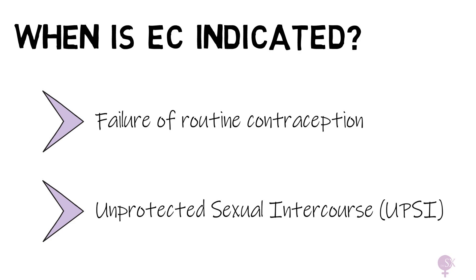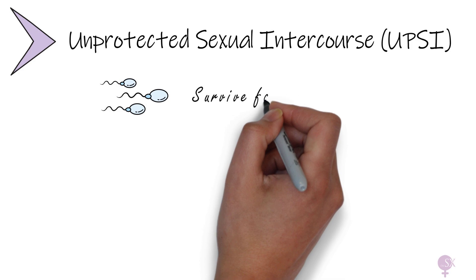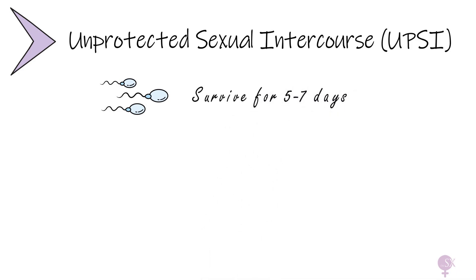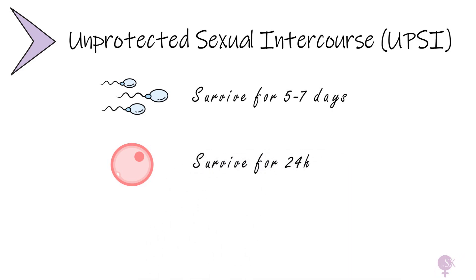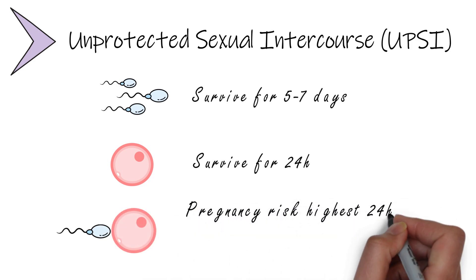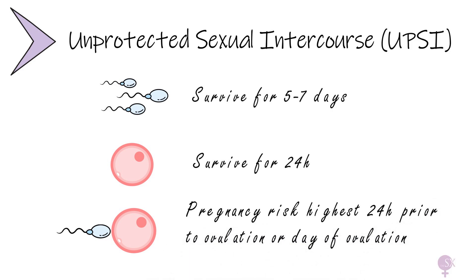UPSI doesn't always pose a pregnancy risk, so how can we figure out when there is a risk of pregnancy? Sperm survive for five to seven days in the upper reproductive tract, while the unfertilized ovum can survive for around 24 hours. Therefore the highest risk of pregnancy from a single act of UPSI is within 24 hours before ovulation or the day of ovulation itself, meaning pregnancy risk is lowest at the start and end of the menstrual cycle.